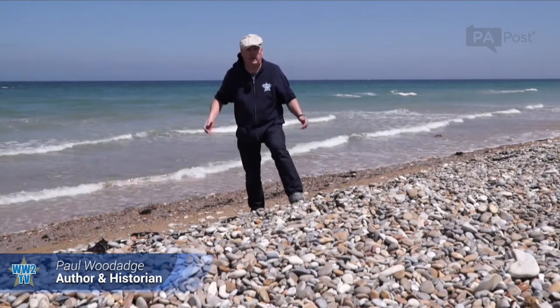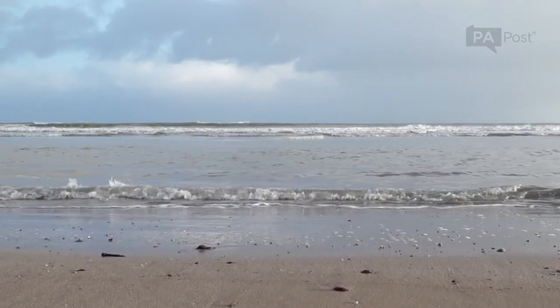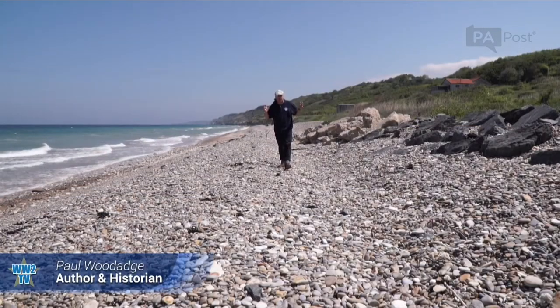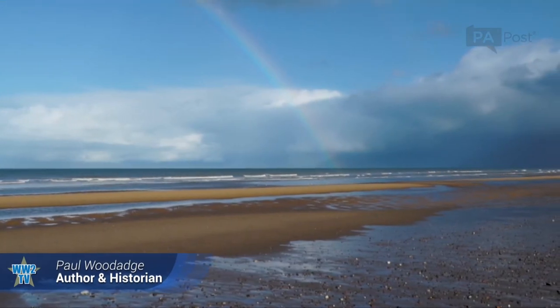The photo you've just seen was taken here on Omaha Beach in Normandy. This is the eastern end of Omaha Beach — the Fox Red and Fox Green sector.